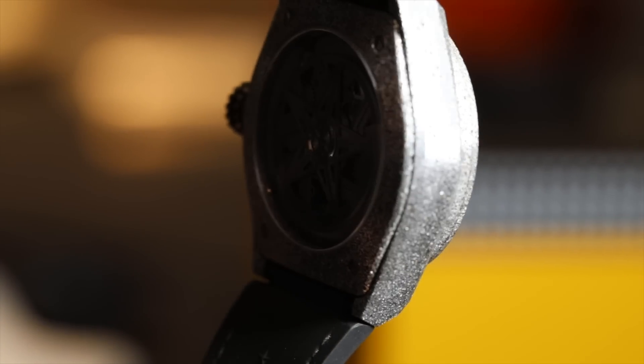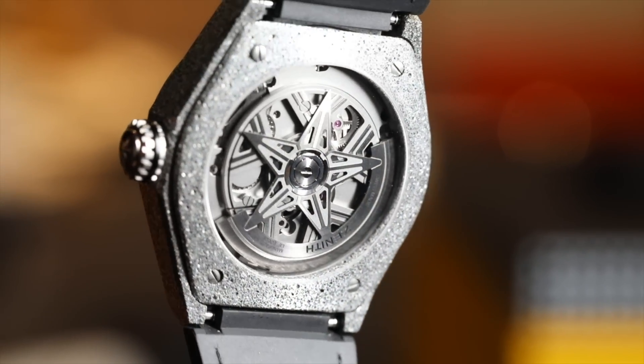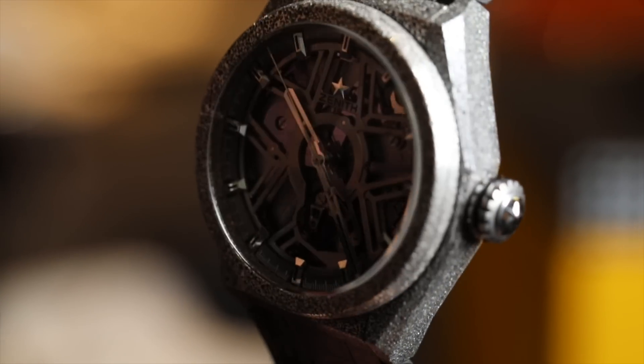Not for a lot of watches — Zenith is only making 10 watches with Aeronith, but I think this material will show up again in the future. For these watches it looks very cool, and later on we'll see the Defy Lab with other materials.